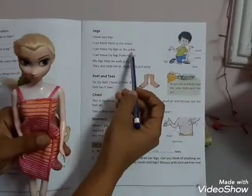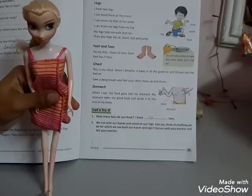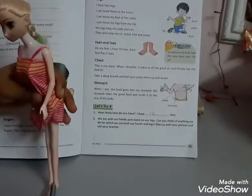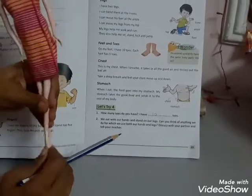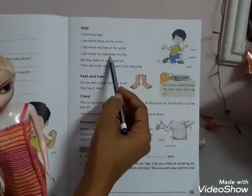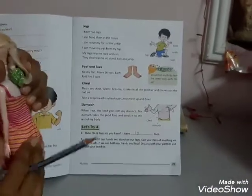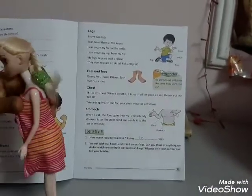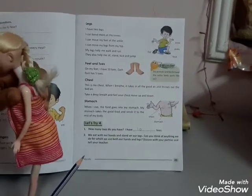I can move my feet at the ankle. These are feet and this is ankle. She can move her feet at ankle. I can move my legs from my hip. The back part is hip. She can move her legs from hip.